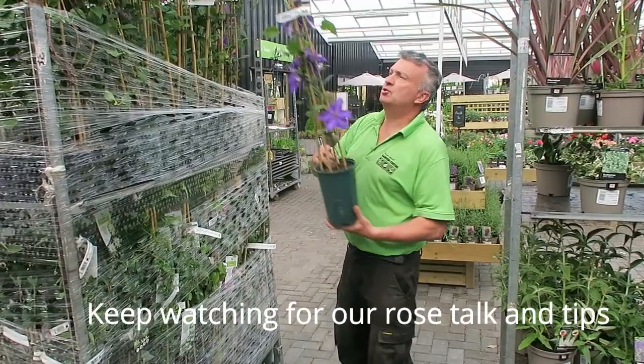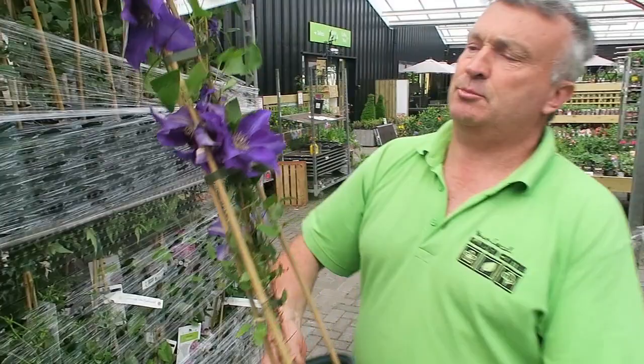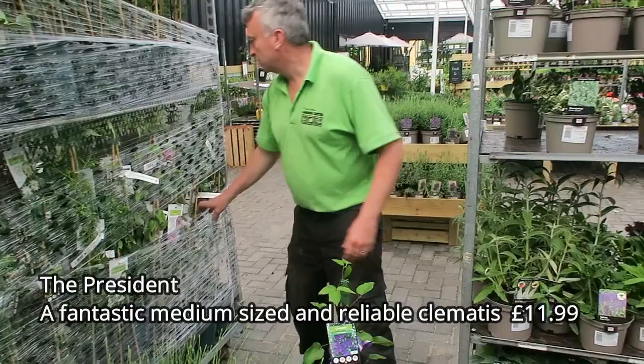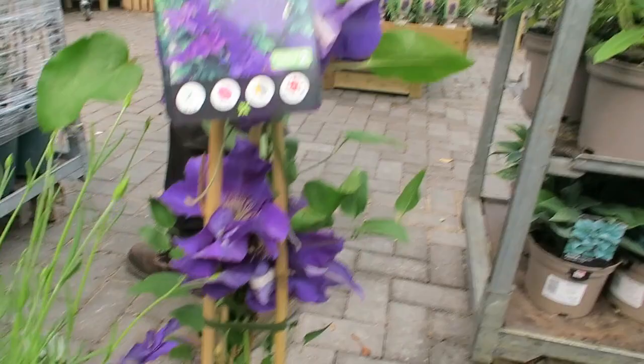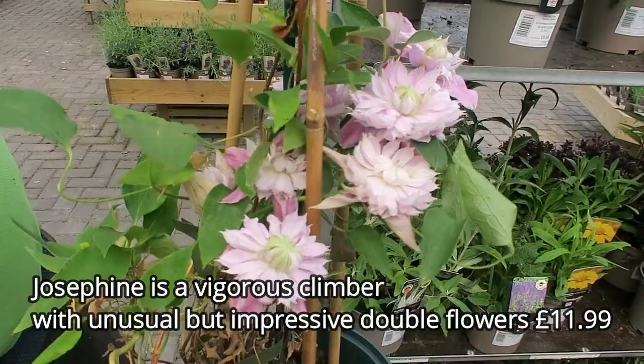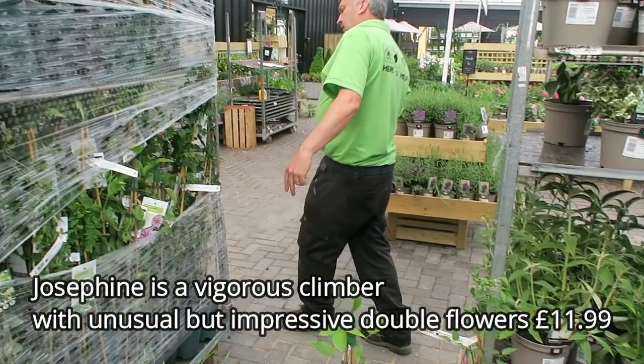We've got some lovely clematis just come in - they're grown in the Cotswolds. This particular variety is absolutely fabulous: The President, a very well-known one. I've had The President in my last house and it was absolutely gorgeous - that beautiful deep blue colour. The other one that's really nice this time of year is Josephine - a smaller-flowered one but absolutely fab being a double.